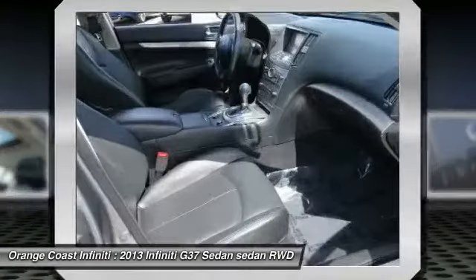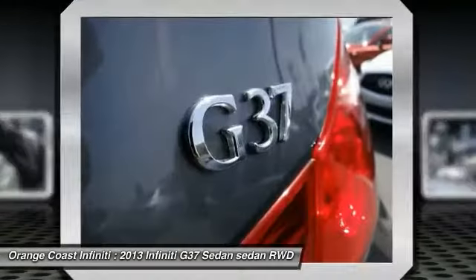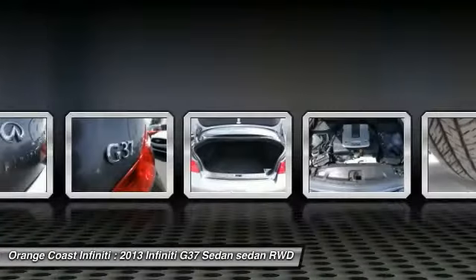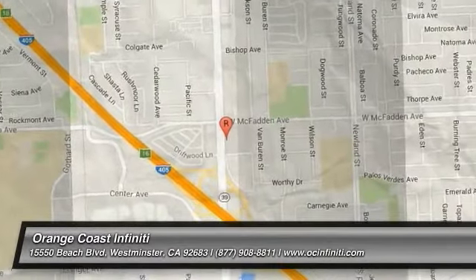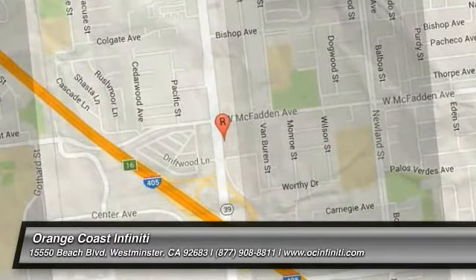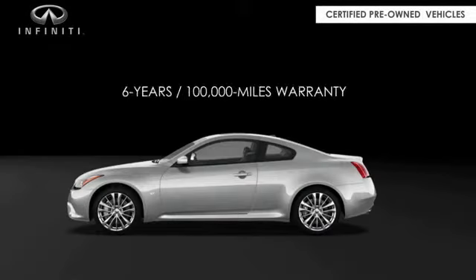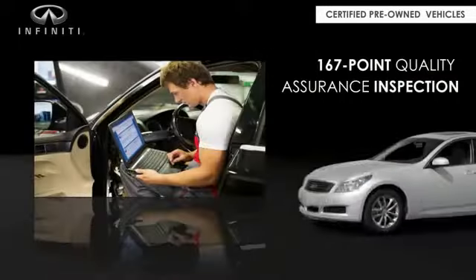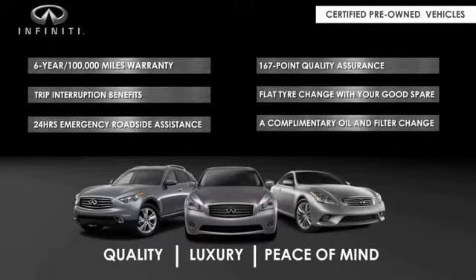Your new ride is just a phone call away. Infiniti maintains exclusive requirements for our certified pre-owned vehicles, with a six-year, 100,000-mile warranty, roadside assistance, and a 167-point inspection, so you can have complete peace of mind. Ask your dealer for details about the Infiniti Certified pre-owned program.